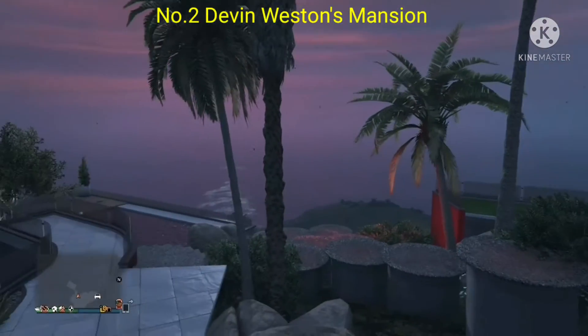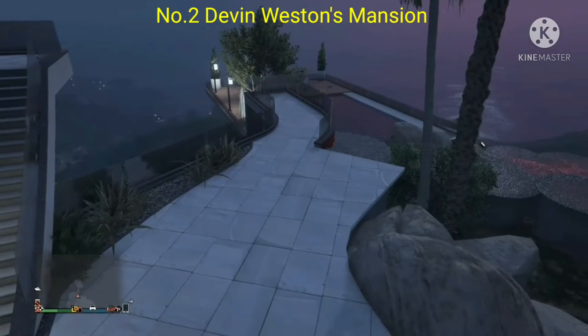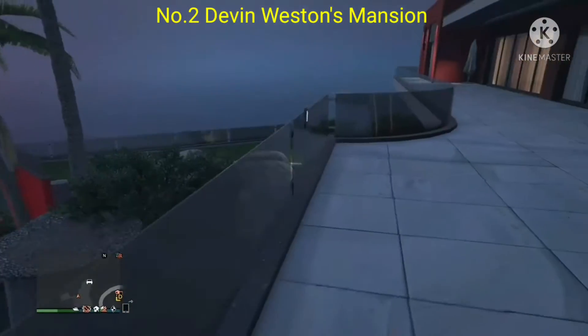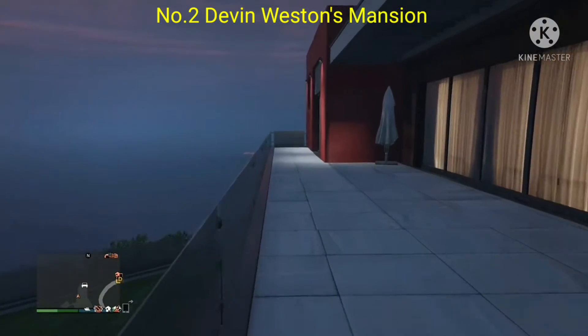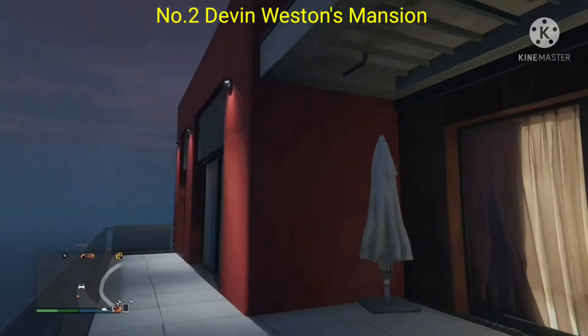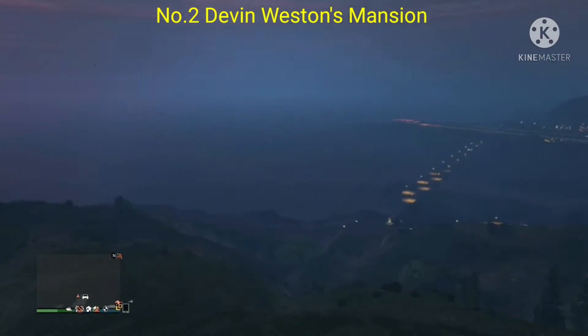Take another look guys — one good look at the views. Absolutely astonishing views here from the top of the hill. You can't get any better views than this. I would honestly love to live here in this particular location.